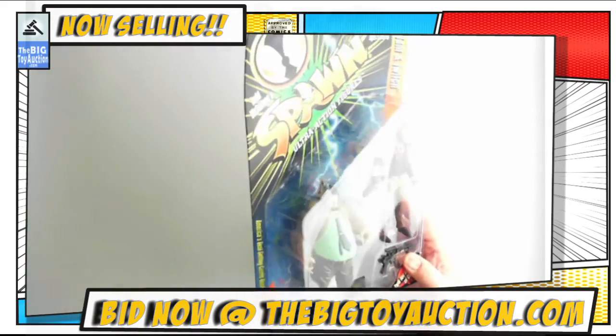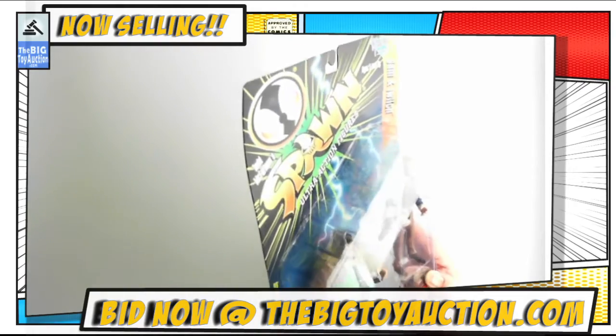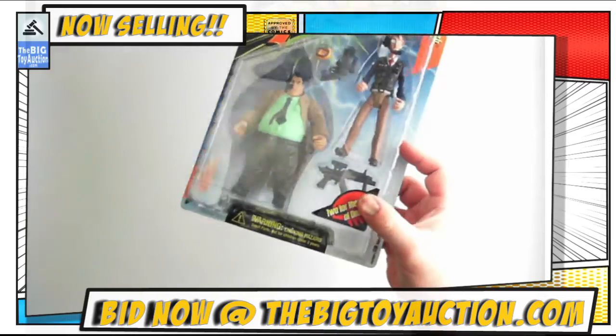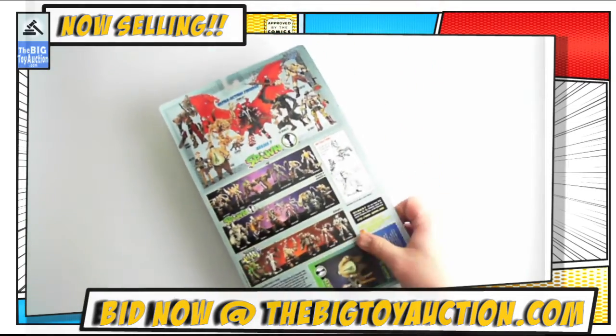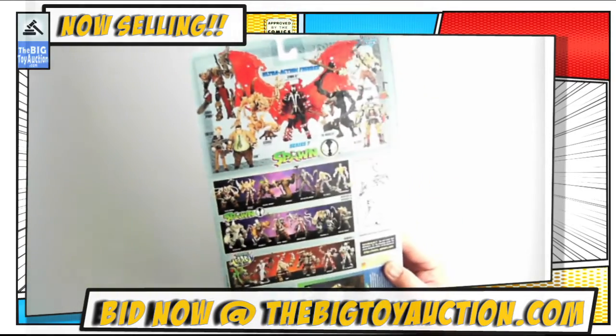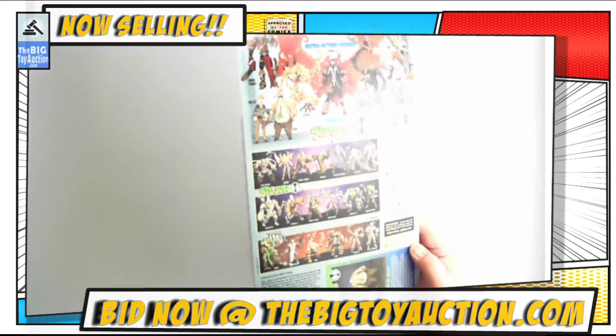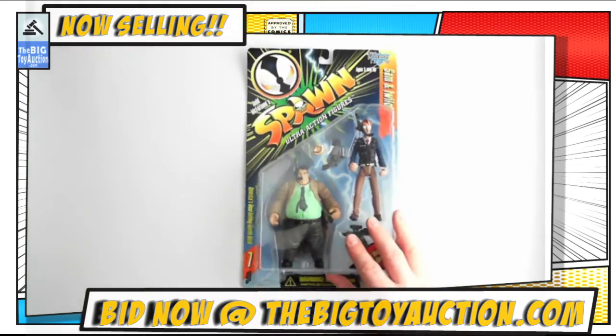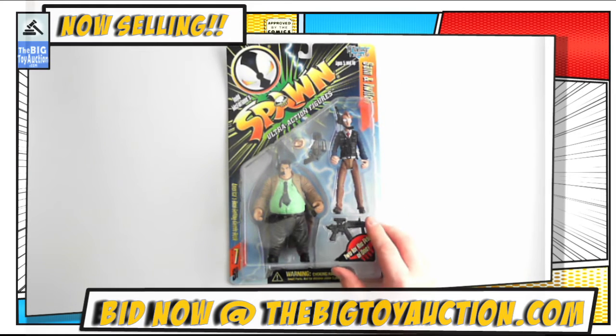Let's look at the card. Typical shelfwear. You don't see any major tears or bends or creases, anything like that. It's always nice to let the light play off of it there. And there you go — there's your condition report on this figure.